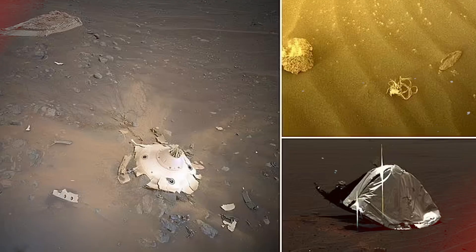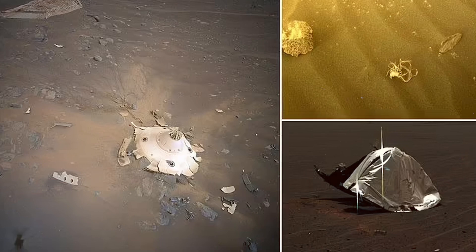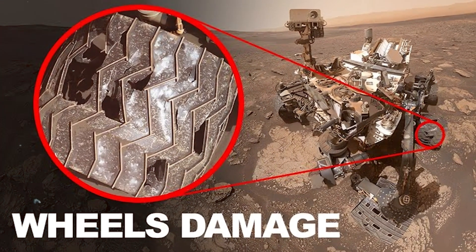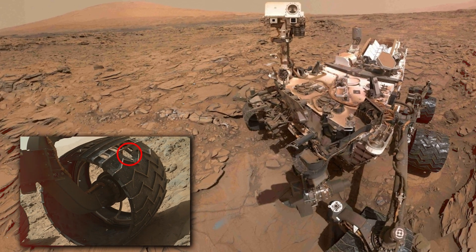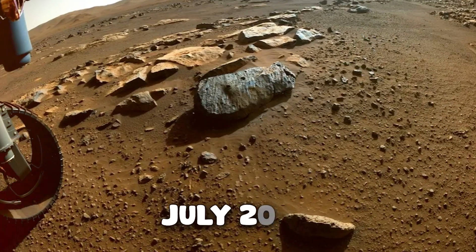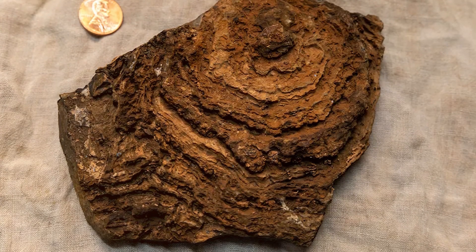In addition to these larger pieces, wear and tear also contribute to the debris. Parts of Curiosity's aluminum wheels have broken off and are scattered along the rover's path. Some litter is deliberate, like when Perseverance dropped the drill bit onto the surface in July 2021 to swap in a new pristine bit for collecting samples.